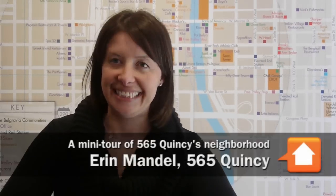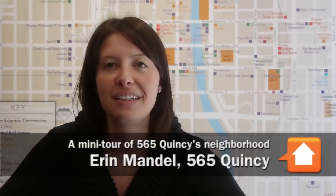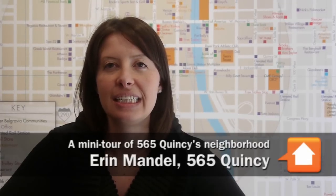Joe Zekas from YoChicago. I'm in the sales office at 565 Quincy in the West Loop with Erin Mandel. Let's talk about the West Loop — get me oriented with a sense of place.